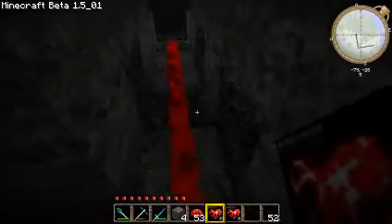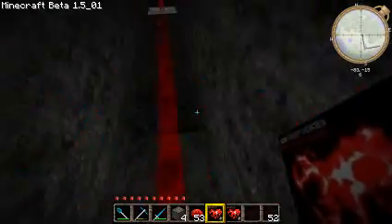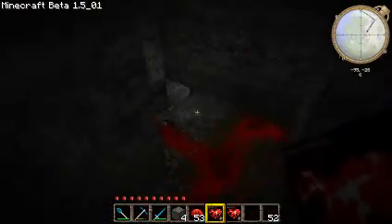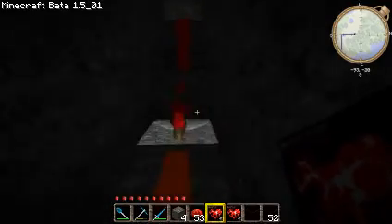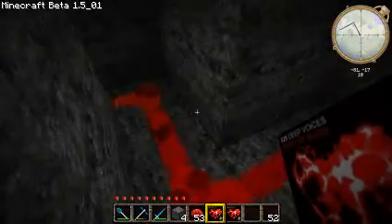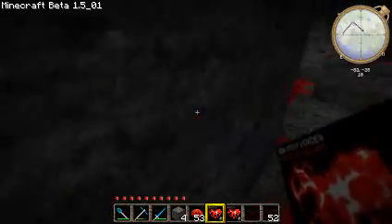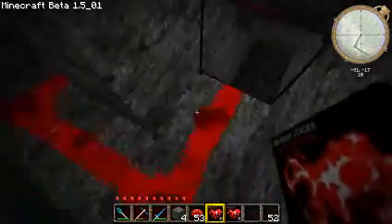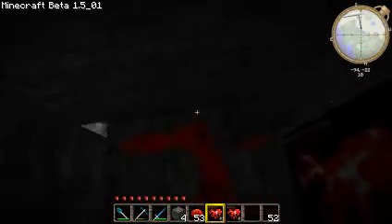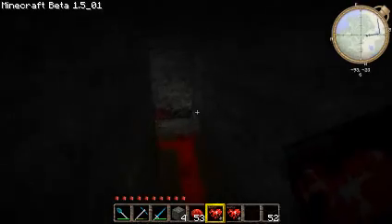So here we go — redstone repeater number 1, redstone repeater number 2, goes here, redstone repeater number 3, redstone repeater number 4, redstone repeater number 6, redstone repeater number 7, number 8, number 9. And there we go — 9 redstone repeaters are lighting this circuit up.